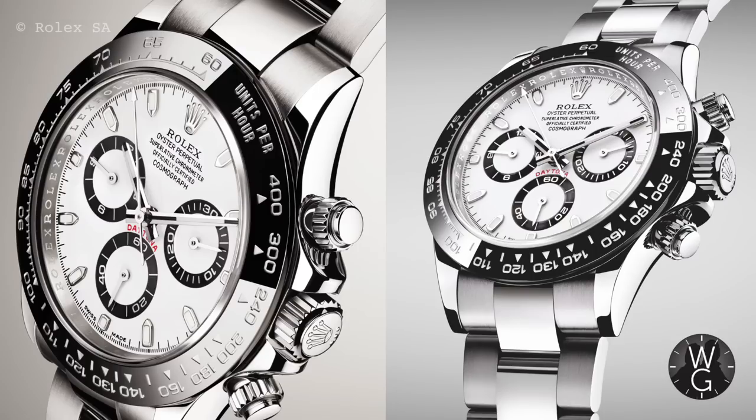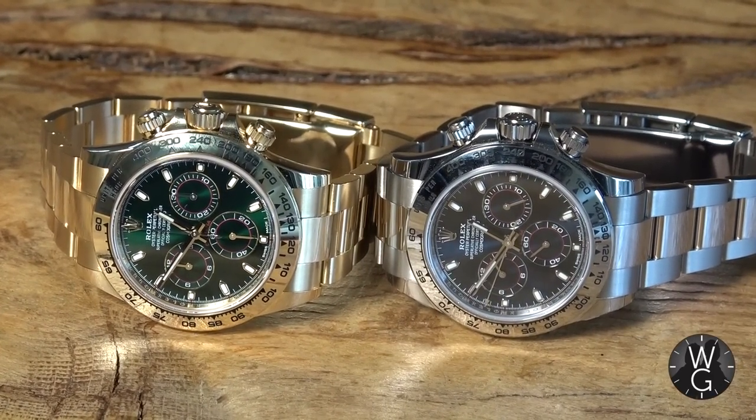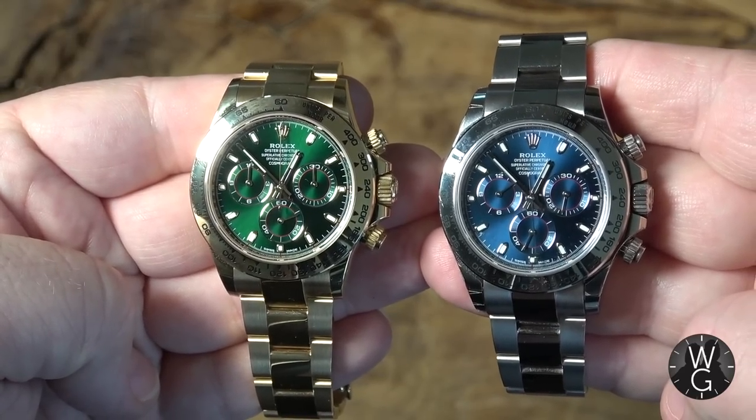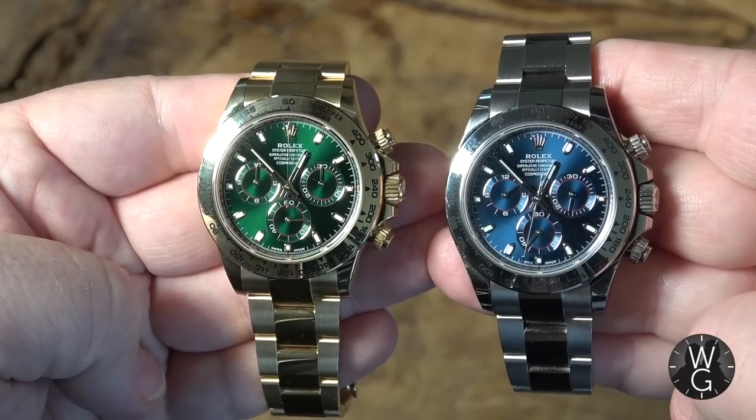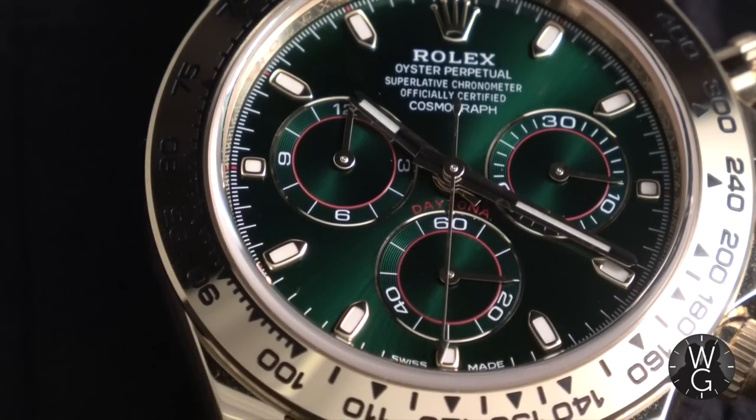Remember, this watch was launched in 2016 at Baselworld, when the new ceramic bezel Daytonas were also launched. As a result, this one hardly got a look in — same with the blue dial white gold Daytona. No one paid any attention. In fact, they were not loved at all at the time. You could have actually picked them up in dealers' windows back then. It was all about the new ceramics. The new ceramics have shot up in value and are still hard to get. I still don't have a ceramic Daytona. But the popularity of this only really took off after that John Mayer video, and it's incredible to think that it had such a profound effect on the market for these Daytonas.